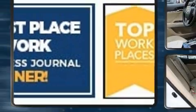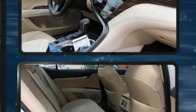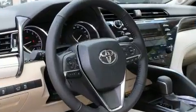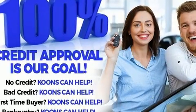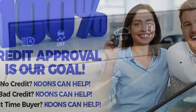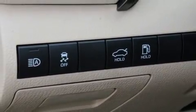Toyota also prioritized safety and security by including head curtain airbags, front and rear side impact airbags, traction control, brake assist, a security system, an emergency communication system, and four-wheel disc brakes with ABS. With electronic stability control supplementing mechanical systems, you'll maintain precise command of the roadway.